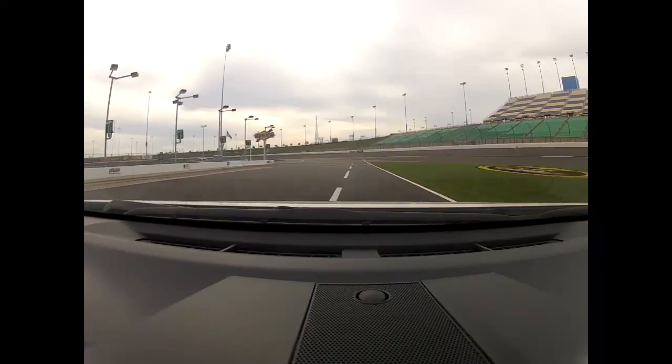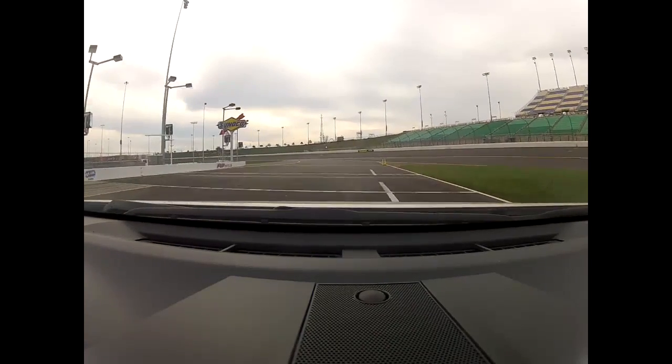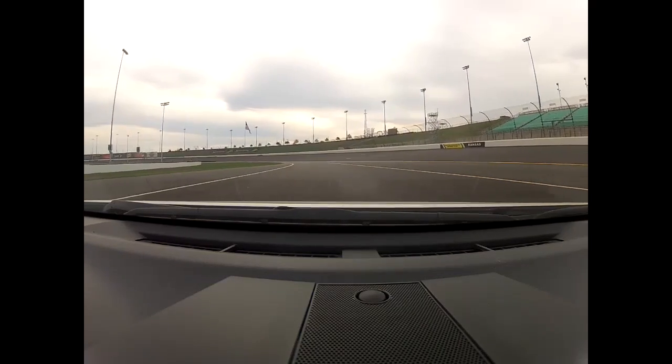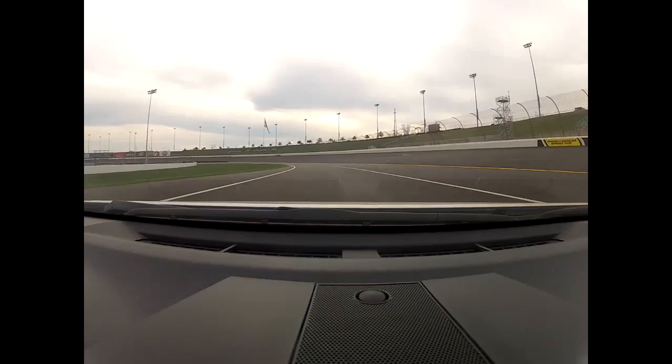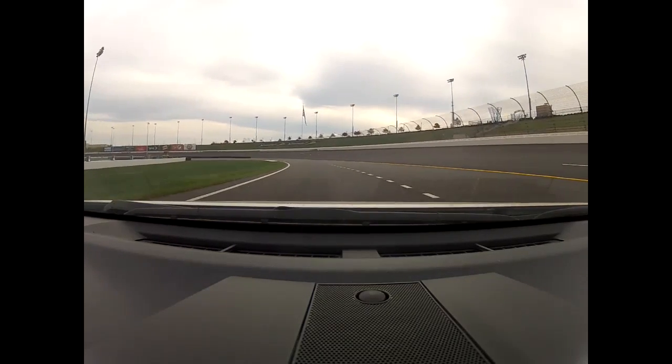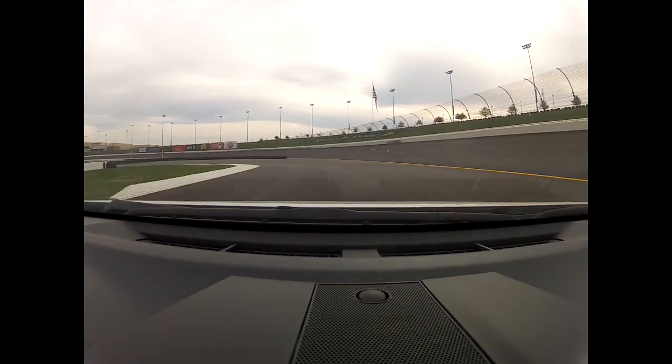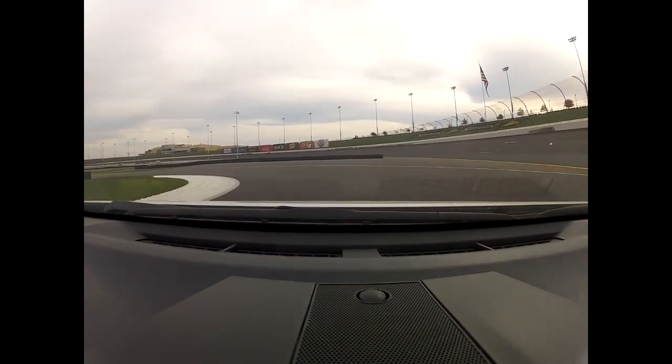So here we are exiting pit lane. Typically in the race car we have the pit lane speed limiter on at about 45 miles an hour. We release the speed limiter right at the pit exit line and here we are, exit of pit lane onto the race track, headed into turn one. On the next lap I'll show you how we come into turn one, but exiting pit lane — nice tight left hander here.